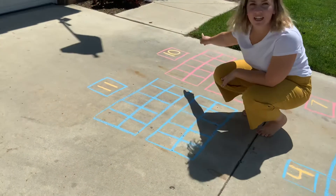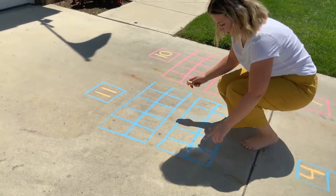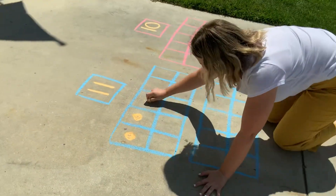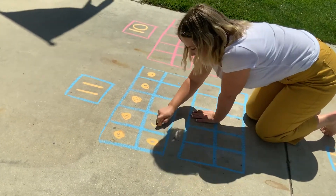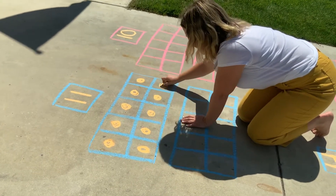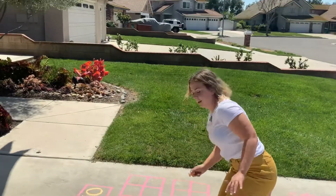We're comparing 11 and 10. We're going to see, which one is bigger? Let's see. Count with me. Ready? 1, 2, 3, 4, 5, 6, 7, 8, 9, 10, 11. Okay, we have to see the other one on a tens frame to see which one's bigger.